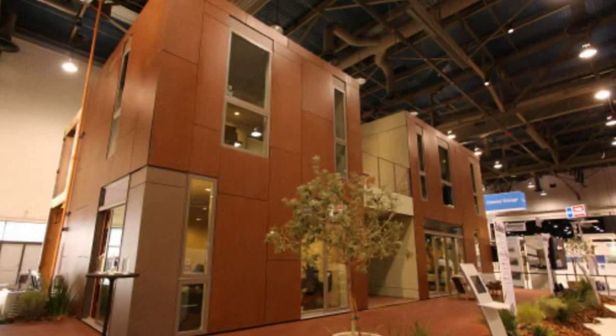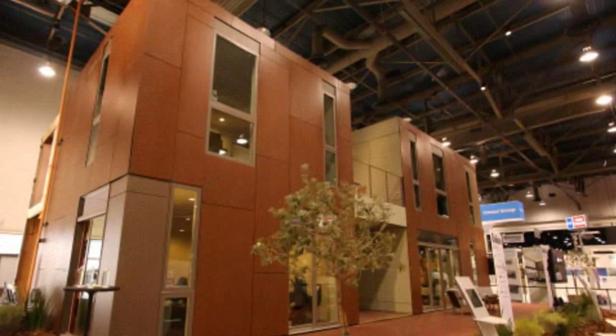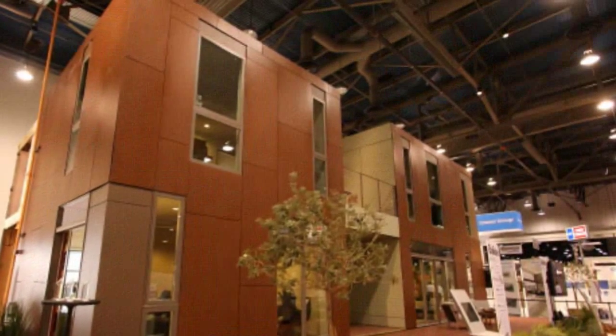The Builder Living Home is a hybrid of modular and panelized construction, which Living Home says allows them to build faster, with less waste, and at a lower cost than stick frame construction.